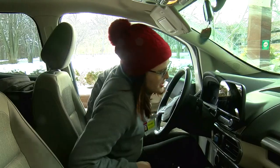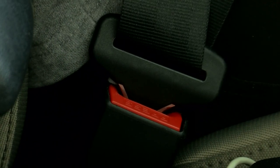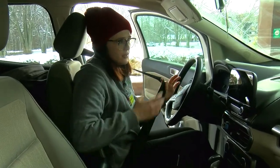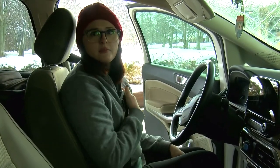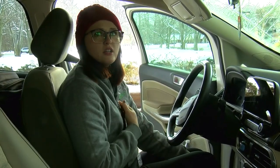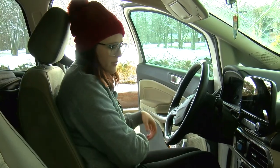An important step for us as well is to be properly wearing our seat belts. I typically put some extra slack out. What we're wanting to do here is make sure that the belt is going across my chest — not getting to my neck — and that the lap belt is going over my lap.